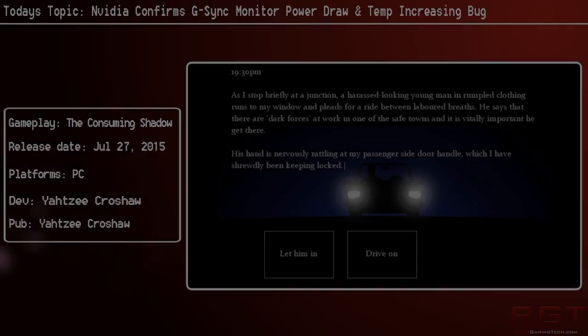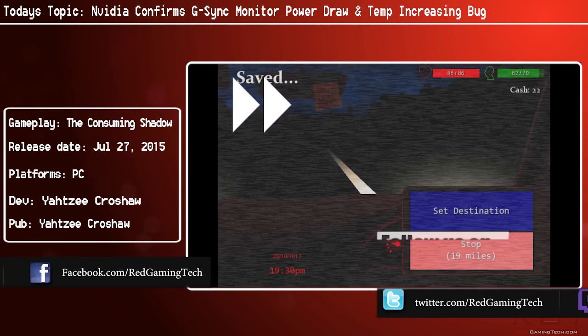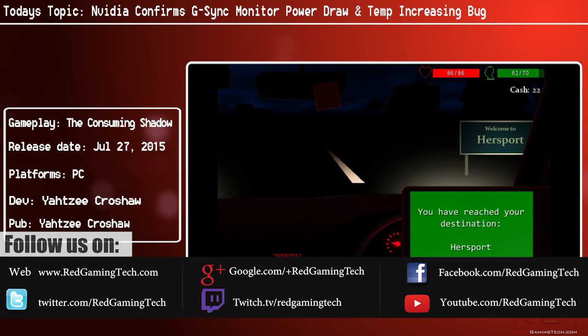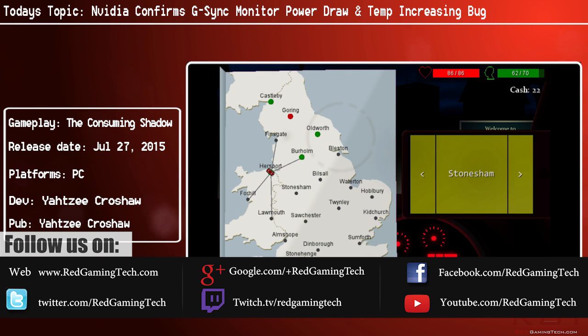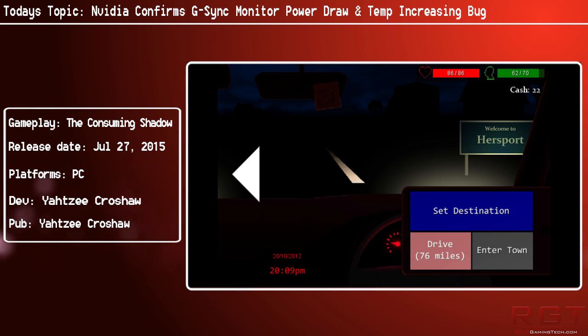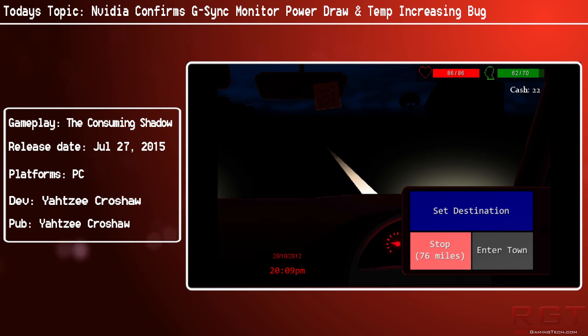Nvidia has made a rather disappointing confirmation of the presence of a bug in its G-Sync implementation for high refresh rate displays, causing the power draw and heat output of its cards to skyrocket. As disappointing as this news is, at least they're being frank about it and have said that a fix is incoming.